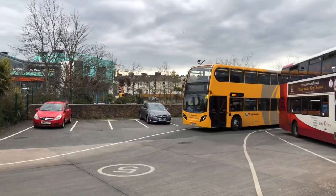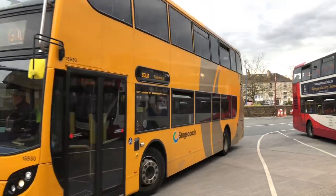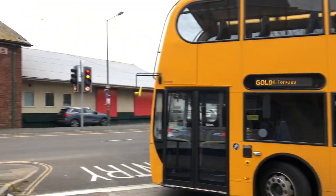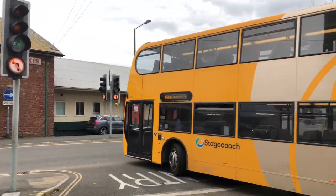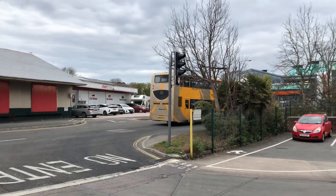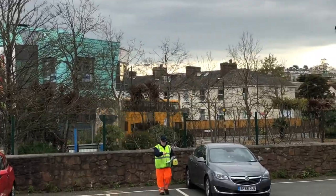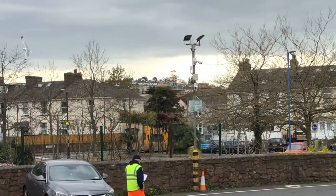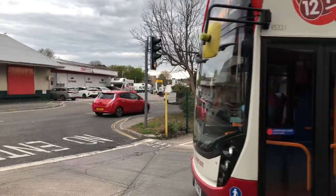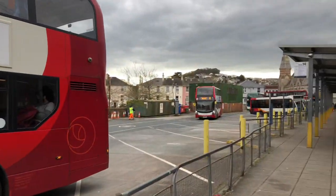And we've got the gold double-decker going out now. So he's going to Torquay. Good job the light changes quickly. And we've got the red double-decker going out now.